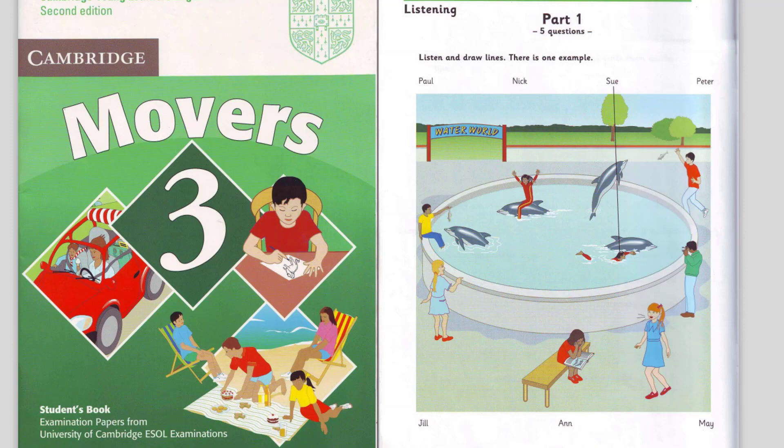3. I can't see Nick. What's he doing? He's throwing a fish to the dolphins. Where? There. Look. He's standing up. Oh, yes.